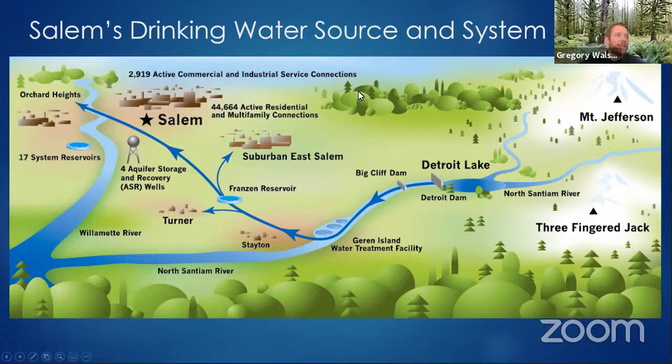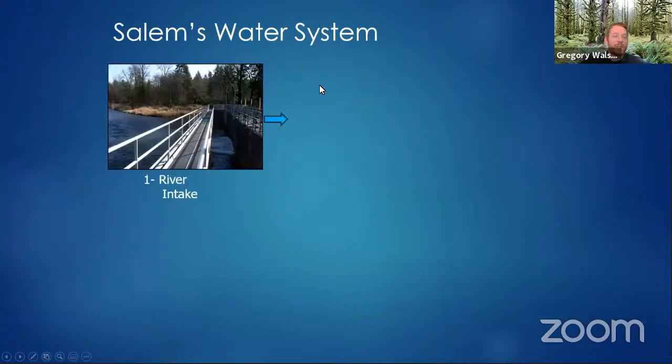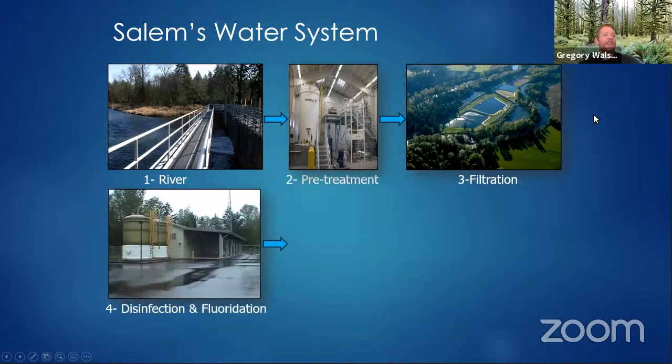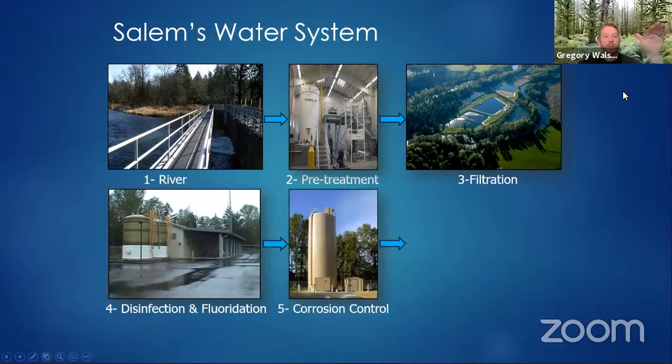At the river intake it goes through pre-treatment, then through big open-air filtration, and then seeps through the slow sand filtration system. We now also have an ozone plant out here — I'll update that photo once I get a picture of it. Then we do disinfection and fluoridation: we crank the chlorine up and then back down to kill everything else. As we continue through the water system we get into corrosion control and then delivery.